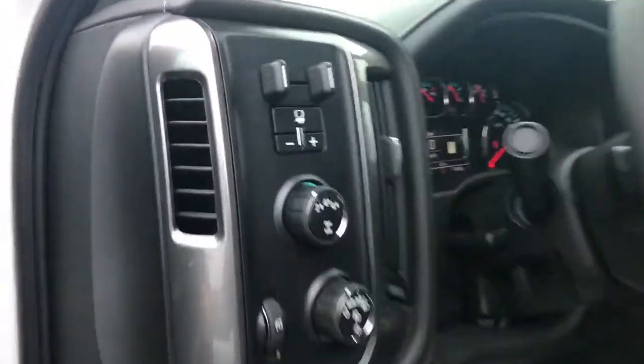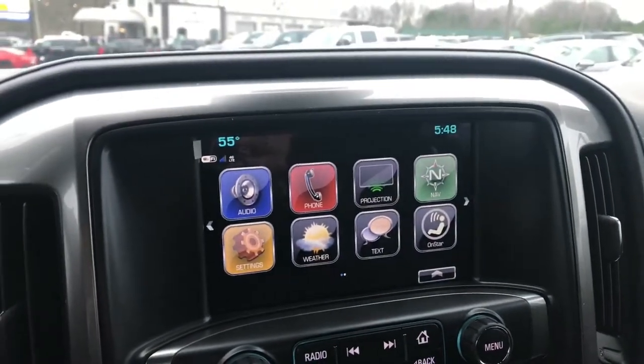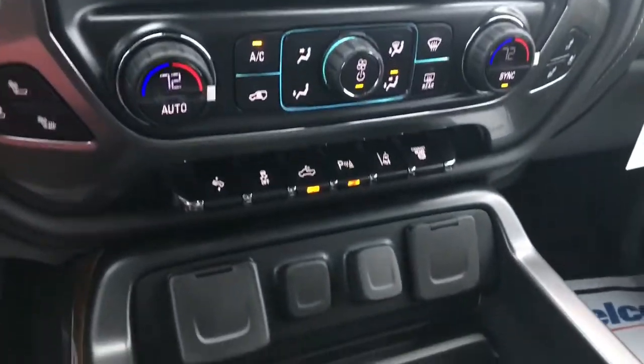Power windows, memory seat options, power seats, black leather interior. Your integrated trailer control, four wheel drive, and your infotainment system. Built-in navigation, phone connectivity, Wi-Fi. Heated and cooled seats, dual climate control.